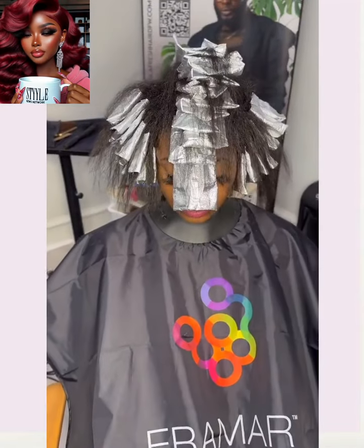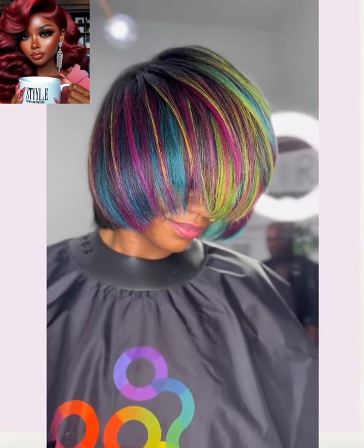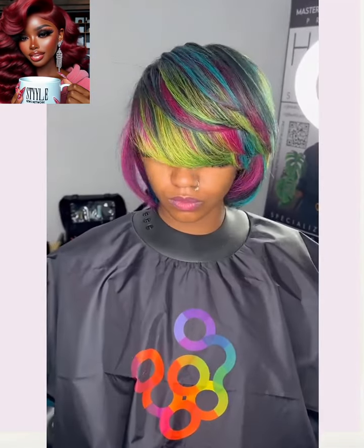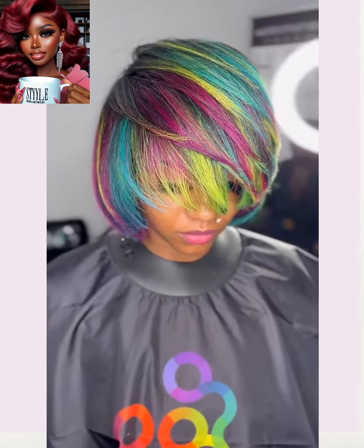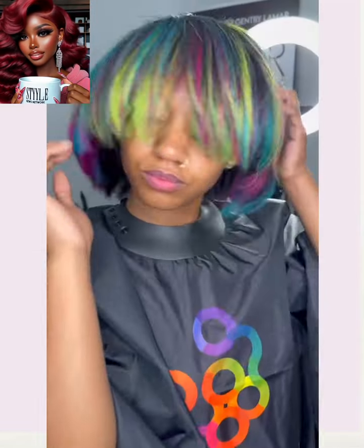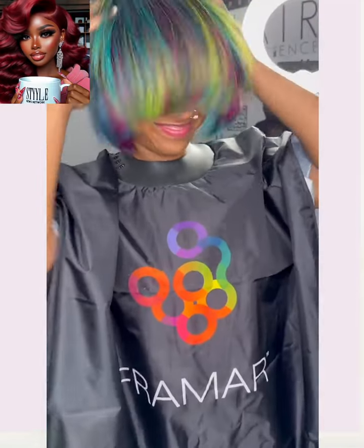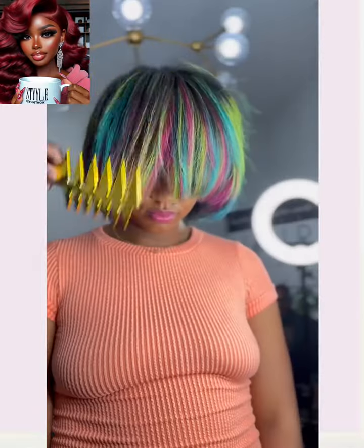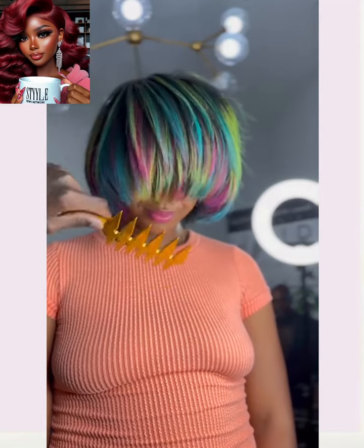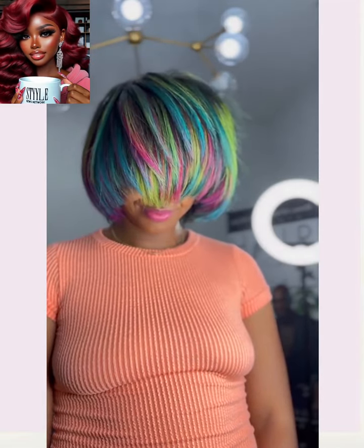So next up we have another color transformation. Wow, I am loving the color range on this bob — it's so unique and fun. I love how she has all these different colors mixed with the black. Like this is just so dope and fun. Definitely a head turning style, because people are going to ask you some serious questions about your hair when they see this. Trust and believe. So pretty.